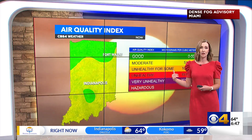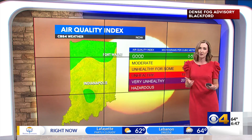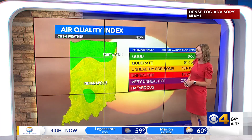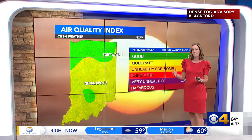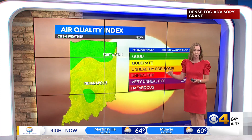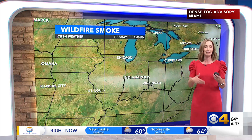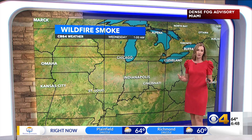But as that front moved on through, it's really helped clear out our air. We had very poor air quality yesterday. This morning the latest update puts all of the state either in the green or the yellow category, so it's not perfect but we aren't in those unhealthy ranges — much improved from where we were yesterday. I am still expecting to see hazy skies as that smoke will be lingering in the upper levels of the atmosphere, but here at the surface our air quality is much better.